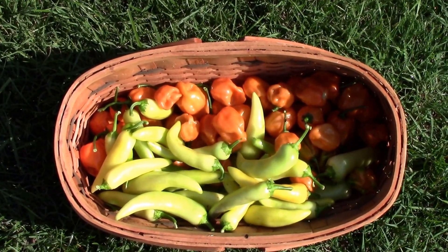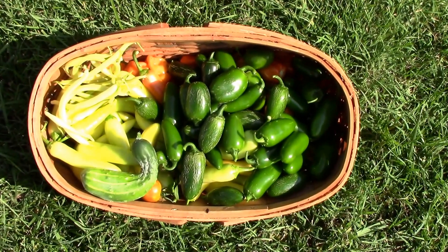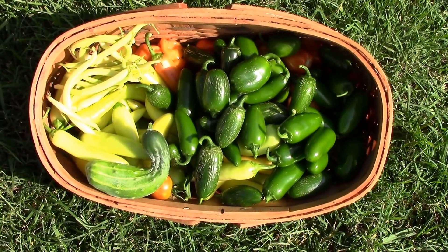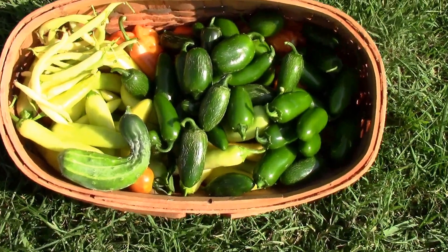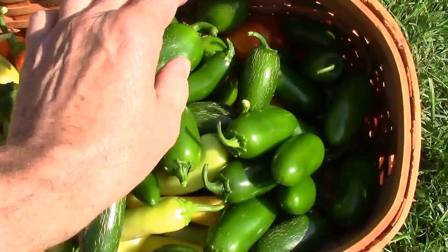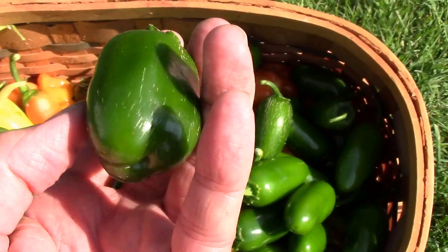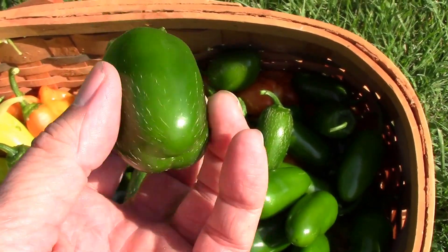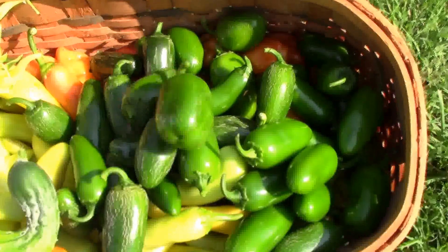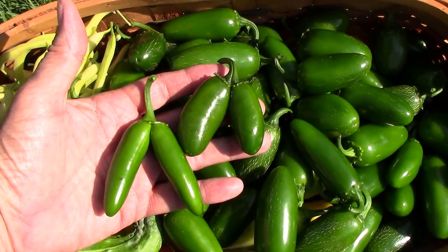Our baskets are quickly filling up with habanero and banana peppers. Next we're piling on some jalapenos, a few beans, a few wax beans, and a little crooked cucumber. This jalapeno almost looks like it was crossed with a bell pepper — might be interesting to see what it tastes like.